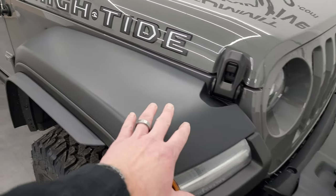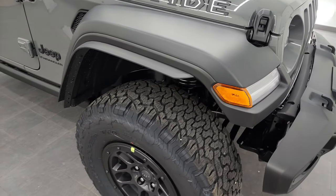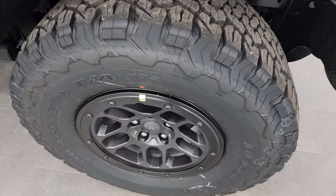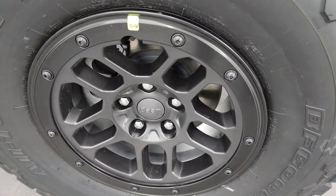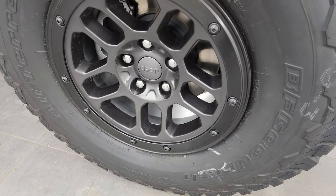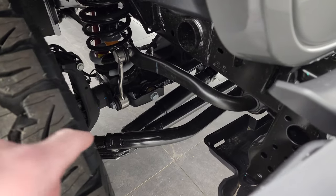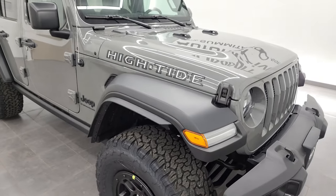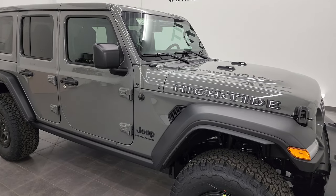You'll notice it comes with extended fender flares, because this one has the Extreme Recon 35-inch tire and wheel group. It's going to come with BF Goodrich all-terrain TA KO2 tires — LT315s, 70R17s — and they come with 17-inch beadlock-capable wheels. That is part of the Extreme Recon package. This one also comes with a suspension lift — bigger sway bar length, bigger spring — and it sits every bit as tall as a Jeep Rubicon with the Extreme 35-inch tire and wheel group.